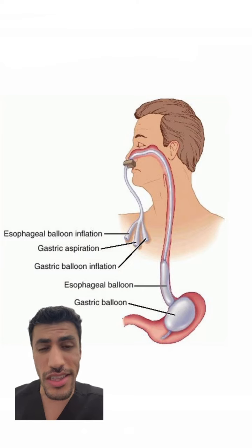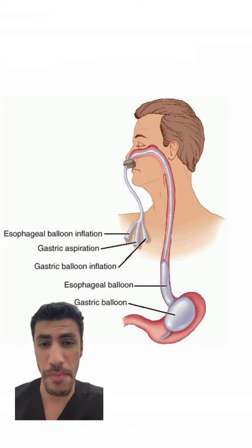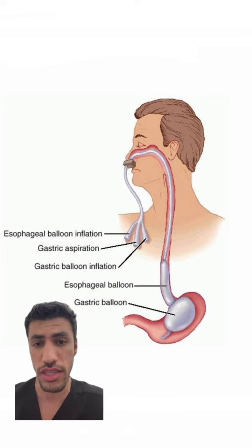In a situation like that, this Blakemore tube might be your last resort. It is a massive balloon that goes in your nose, down into the stomach, and you inflate a gastric balloon and an esophageal balloon to tamponade — or put pressure against — these bleeding varices, hoping that it will stop. It's very invasive and only done in emergencies, and a lot of times it doesn't work. But it is a last resort effort, with a big, big mortality risk in this scenario.